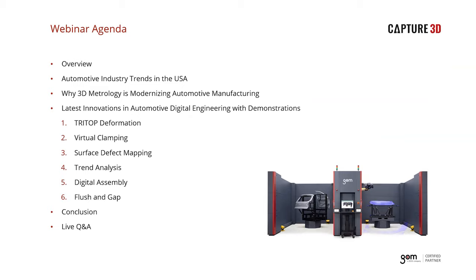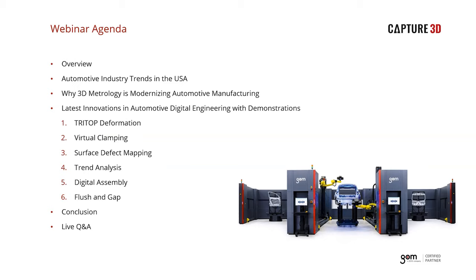Thanks Sonia, and thanks to all who have joined us today to learn more about the impact that GOM's optical scanning technology is making on the automotive industry. We hope to provide an insightful experience by looking at the automotive industry through the lens of quality. We will be discussing trends within the industry and answering: what is quality, why is it so important, and how does ATOS 3D scanning technology fit into automotive applications and help drive innovation. We'll also showcase the latest innovations within GOM software that aid in quality evaluation throughout a vehicle's development and production life cycles.